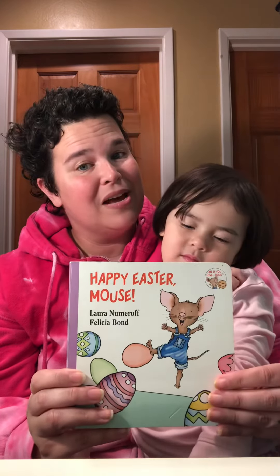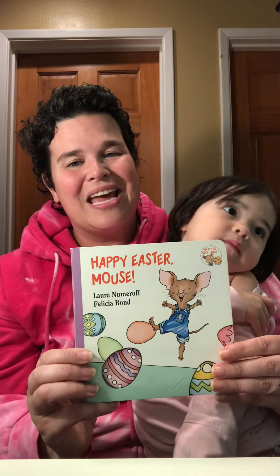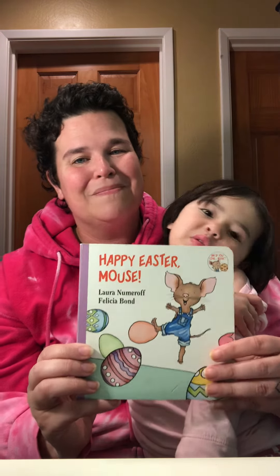I like this book. Did you like it, Violet? Yeah. Check back again for more stories. Thanks for reading with Miss Wu. Bye-bye.